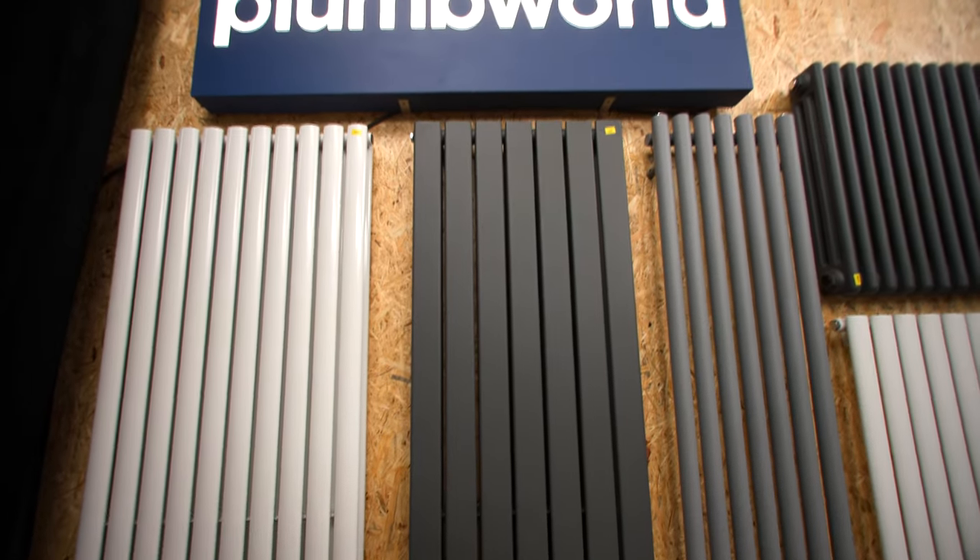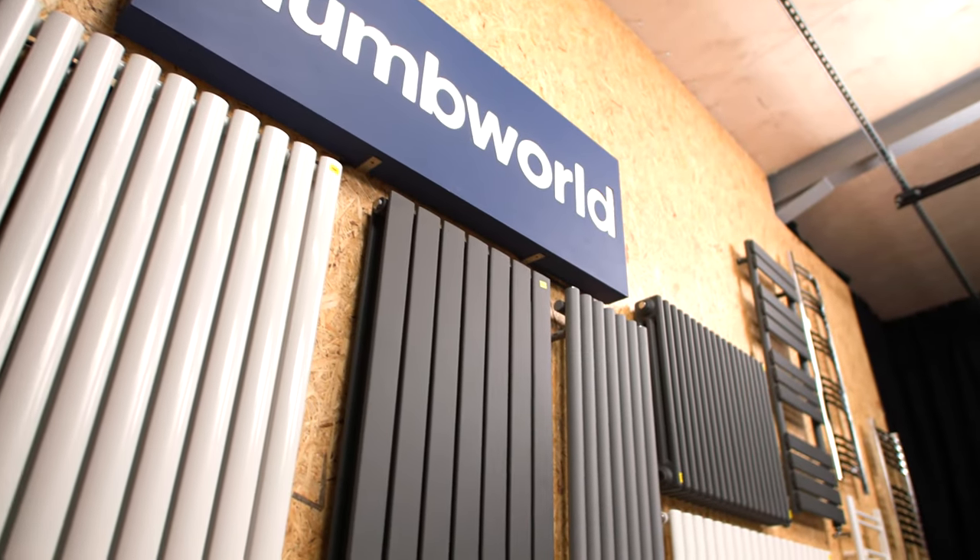Radiators everywhere, everyone. Welcome to today's Plum World video. My name is James from the YouTube channel Plumber Parts, and we're going to have a look at radiators today. What I want to prove to you in this video is that radiators can enhance the aesthetic, the design of the room.